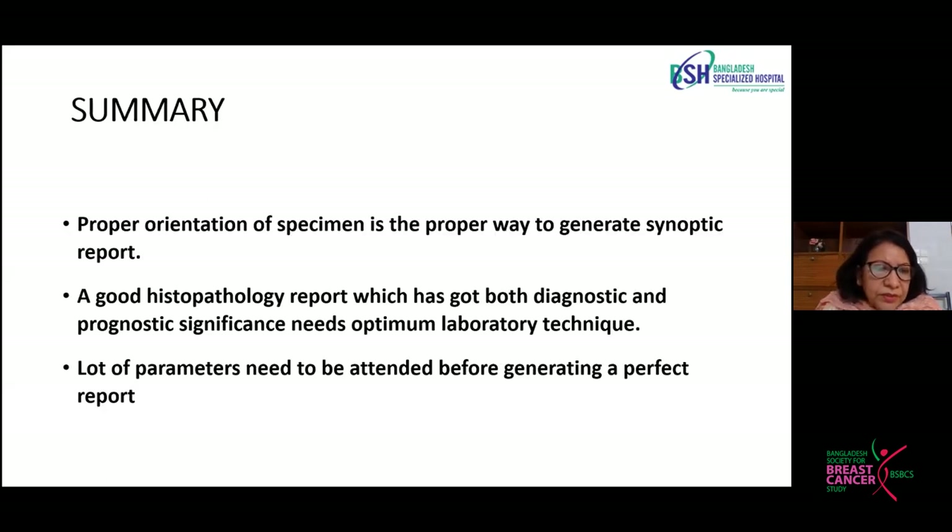In summary, proper orientation of the specimen is the mainstay of generating a good synoptic report. A good histopathology report has both diagnostic and prognostic significance and therefore requires optimum laboratory technique. A lot of parameters need to be attended to before generating a perfect report, which is why we need a lot of information from our surgeons and clinicians so that we can build a better report.